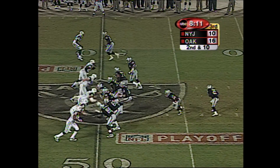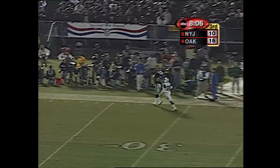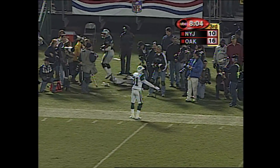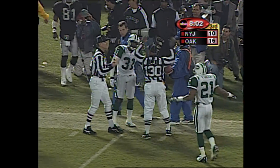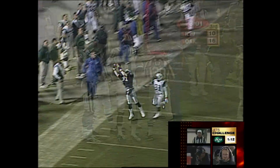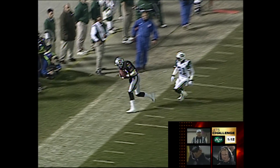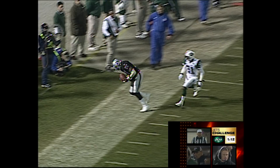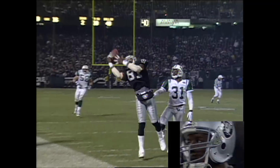Gannon has completed his last 10 passes. Tim Brown — does he stay in bounds? The one official checks for the other. Yes, he does. The receiver had the right foot down in the field of play. The left foot came down out of bounds. We have an incomplete pass. It will be third down on the 49-yard line.